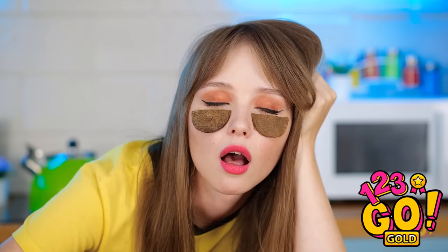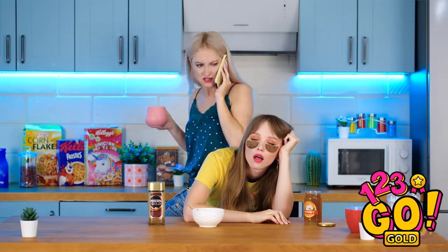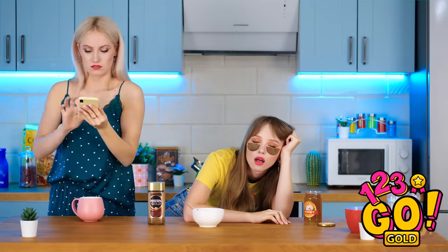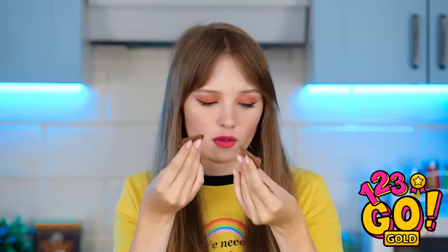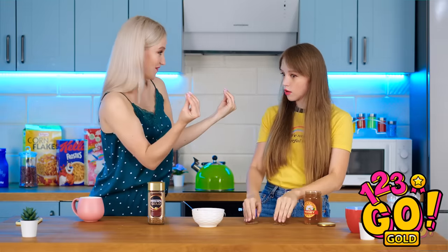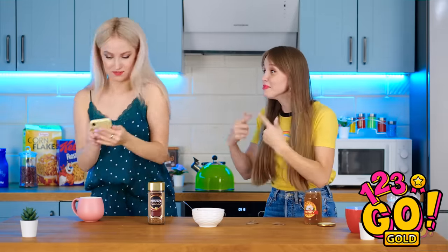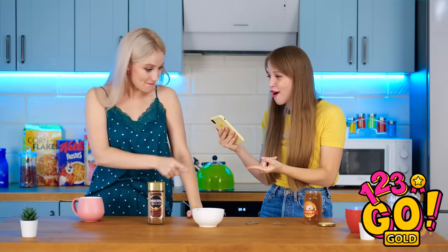Being beautiful is so much work. Lily! You fell asleep at the counter again! Your eyes — whatever you did worked like a charm! Yes! Coffee's the best thing ever!